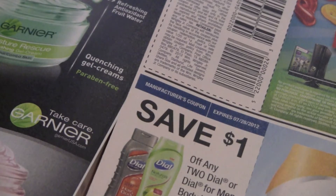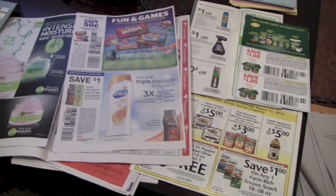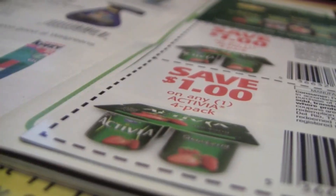Store coupon, manufacturer coupon, limits per transaction — coupon rules can be confusing, but it's really important to make sure you're following them. So here's a breakdown of some coupon lingo.